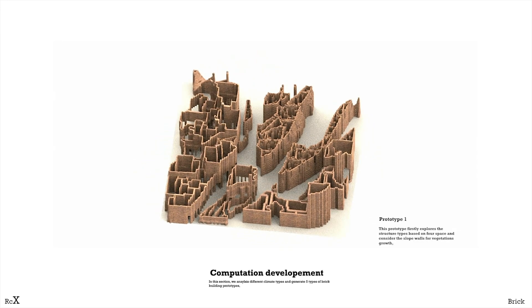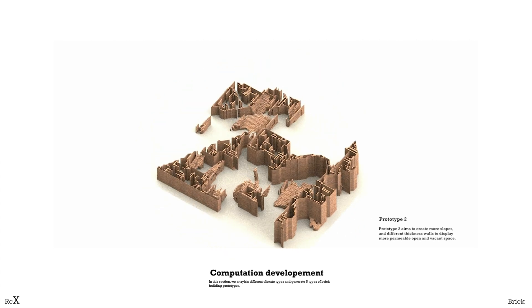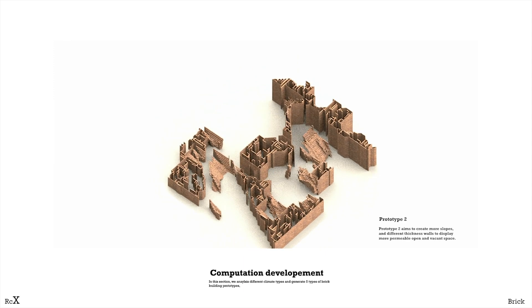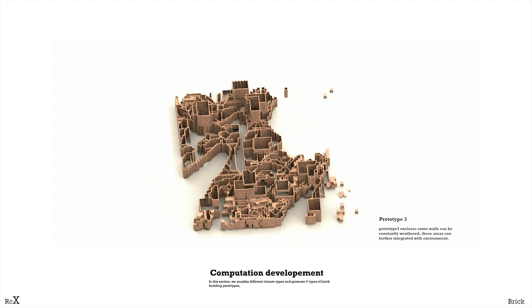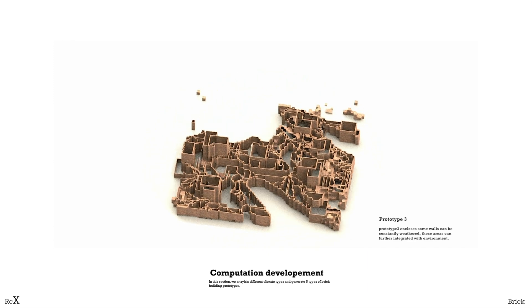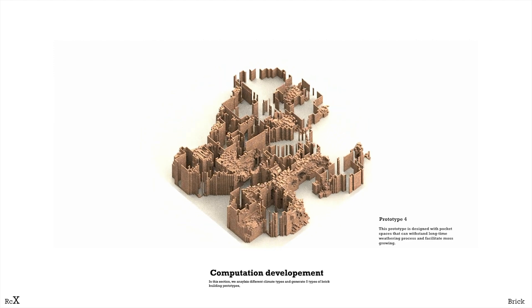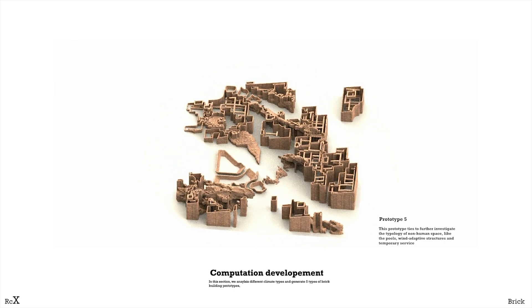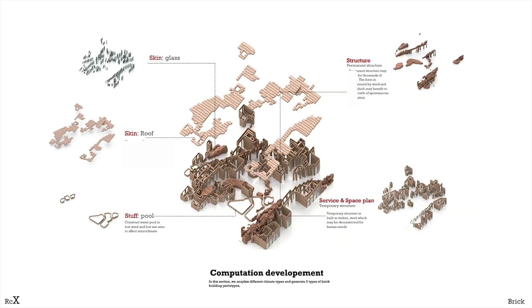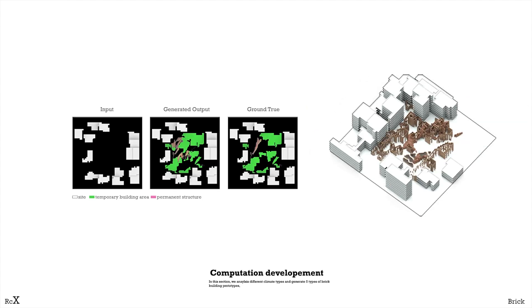In our initial experiments, the first prototype considered the slope wall for vegetation growth. In another prototype, different wall thicknesses display more permeable and vacant space. These prototypes include some walls that can be constantly weathered to further integrate with the environment. In prototype 4, we create pocket space that can withstand long-time weathering and facilitate more ecology. In another prototype, we further explore the typologies of non-human space, like pools, wind adaptive structures, and temporary service elements. This procedural method converts environmental elements and human intention to new building forms, maximizing the potentials of materials in sharing layers.